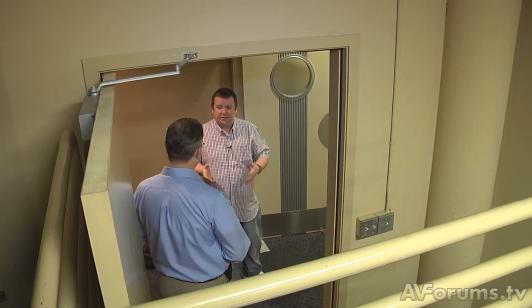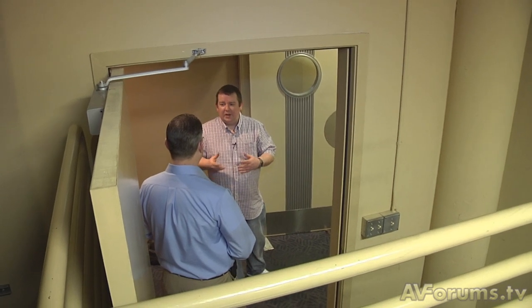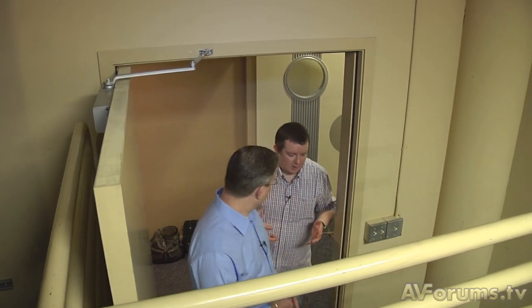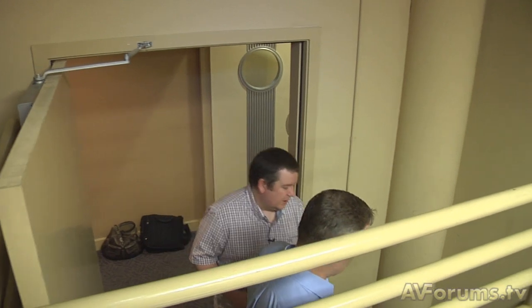So Andrew, let's bring it back to the theater — one area that people have probably never seen is the projection booth, which we have here. Maybe you can explain the audio processing that would go on in here as well as the projection systems.